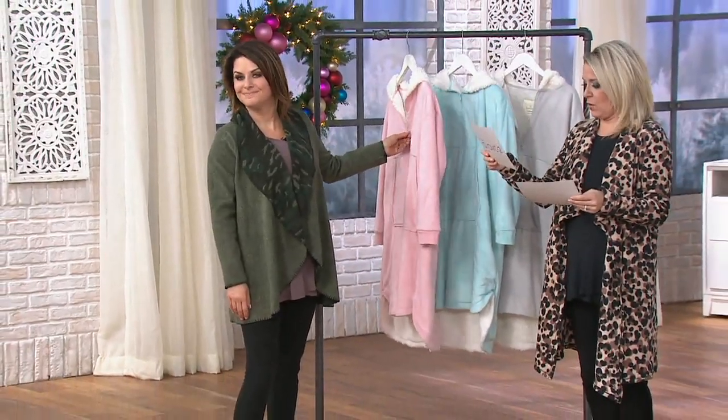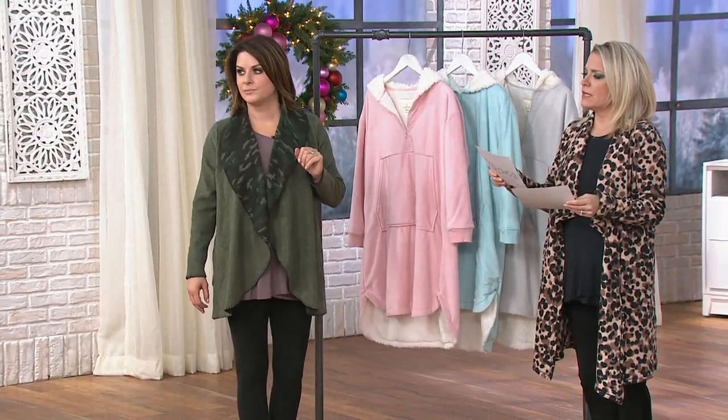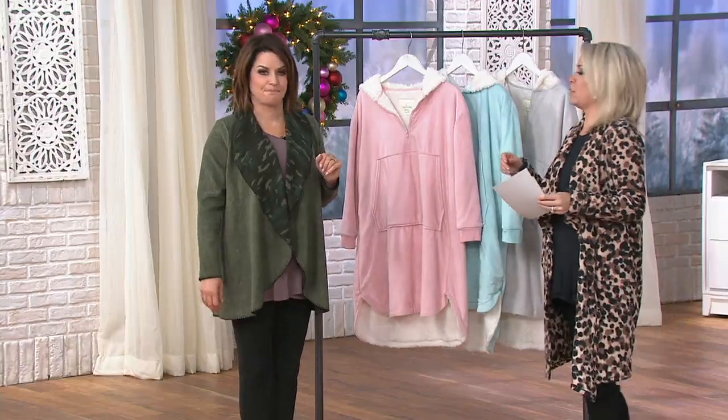Gabrielle is 5'7" — are you in the small medium or the medium large? Small medium. Small medium, perfect.